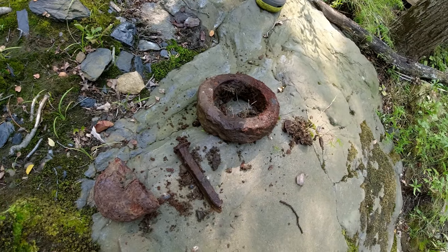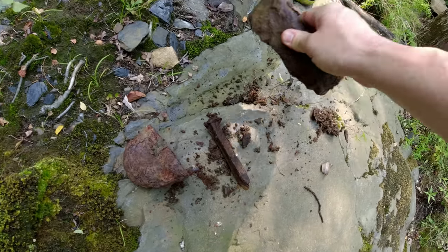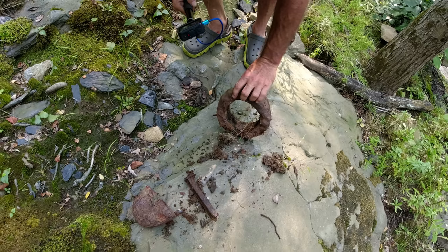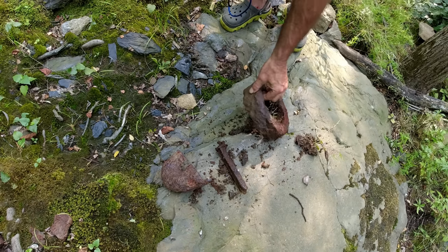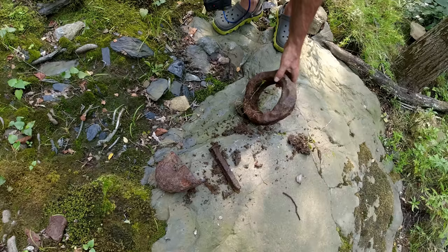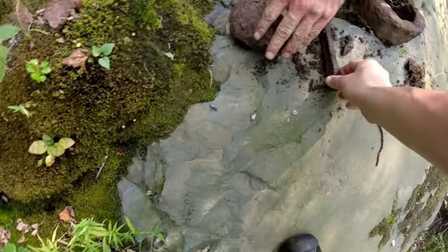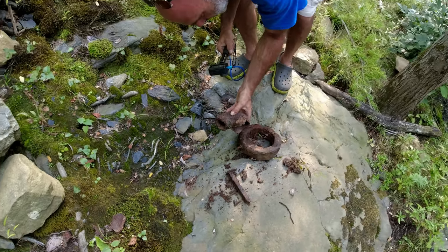Here are some more JP top pocket finds — these are really heavy. That one probably weighs ten pounds. I wonder if it's like the insert of a pipe, like where the lid would be on top — almost like a water main. And this one here was laying right here — that's an elbow, probably for a drain pipe.